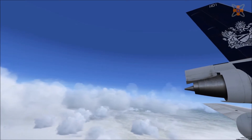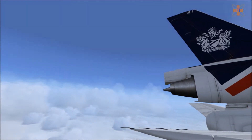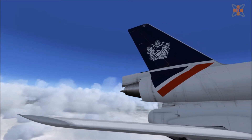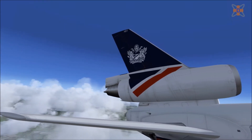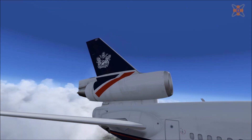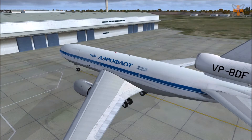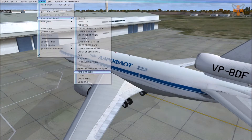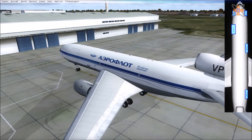Texture-wise, the aircraft also hits the mark. With highly detailed 2048x2048 textures all across the body, this allows for each small label to be clear and easy to read. The textures also add some light wear and tear, showing the age of the aircraft, which is a cool addition. Opening the doors, however, is not as simple as pressing Shift+E followed by a number. There is a panel included which allows users to control each door and ground services from within it — a nice feature, though many may prefer the standard method.